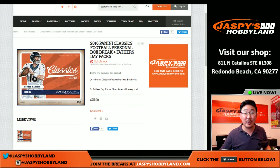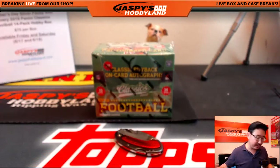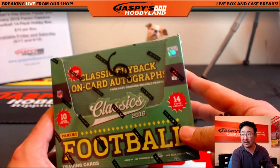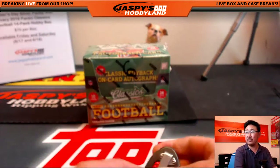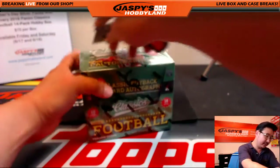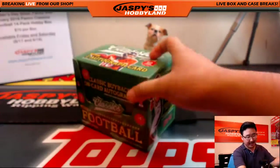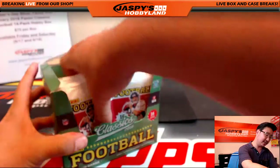Hi everyone, Joe from JazzBee's Hobby Night here doing a personal box for Veteran Noob — that's John C. — who gets the final box of 2016 Classics Football. Good luck. Let's see what this last box of the case has in store for Veteran Noob.